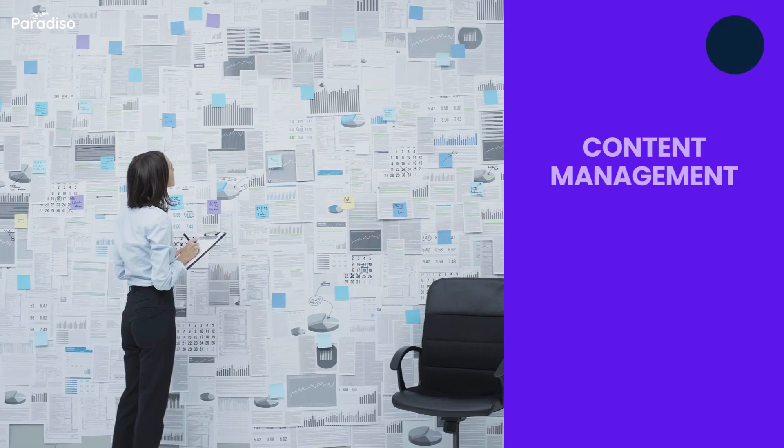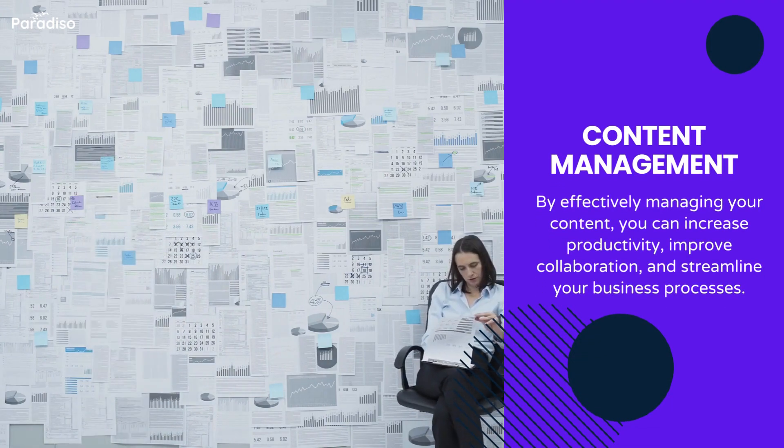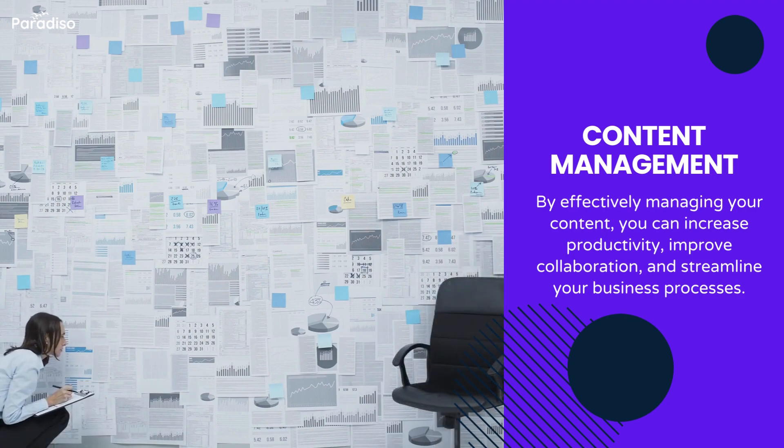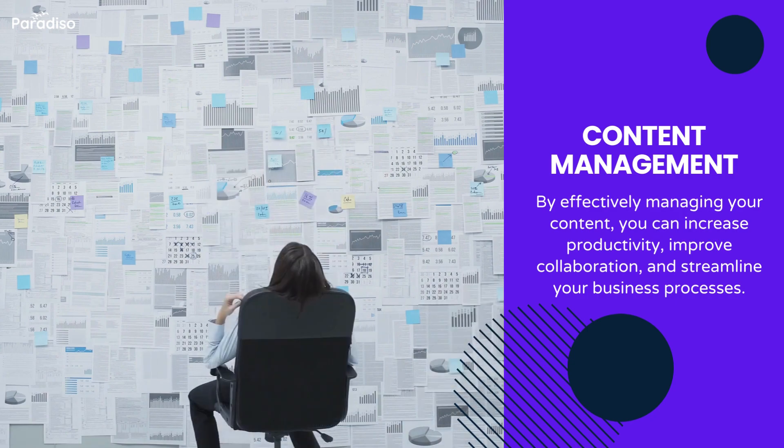Check content management. It involves organizing, storing, and sharing information in a way that makes it easy for employees to access and use. It should also offer content authoring tools or integrations.